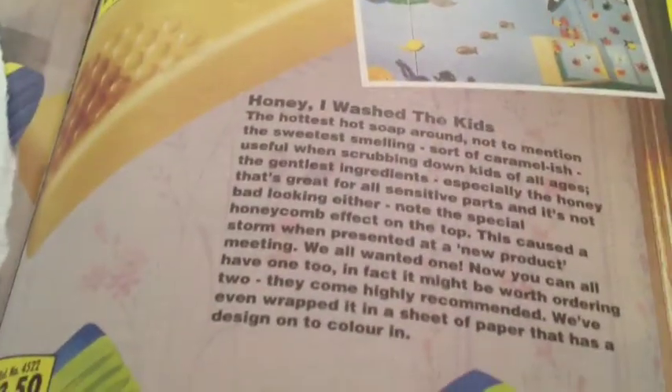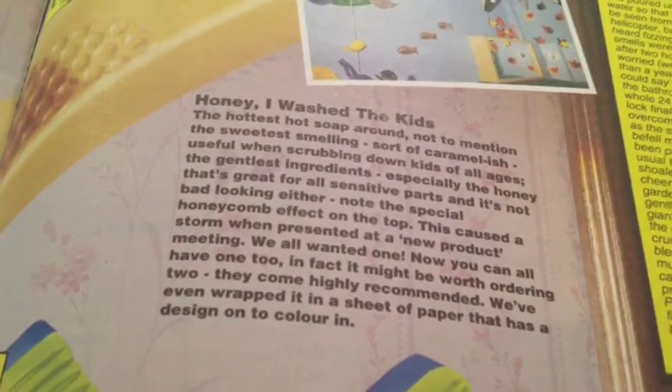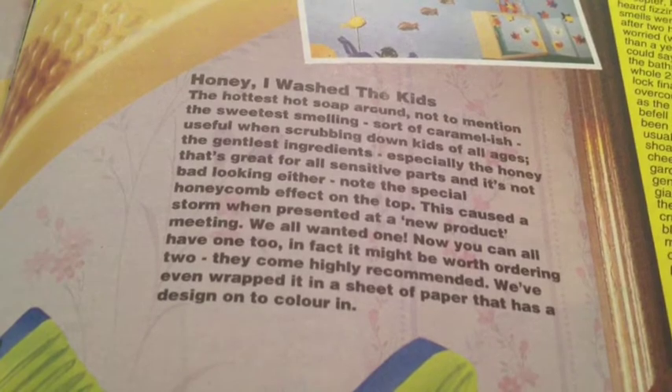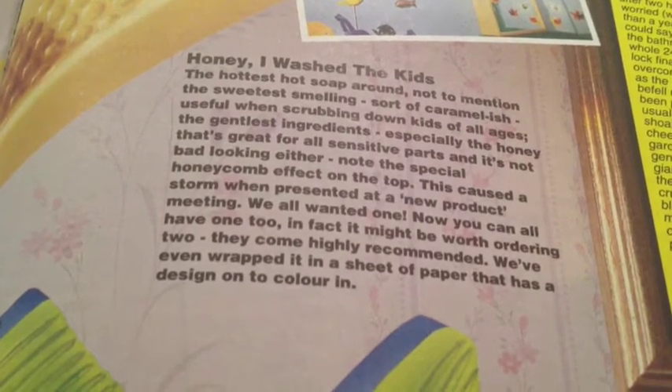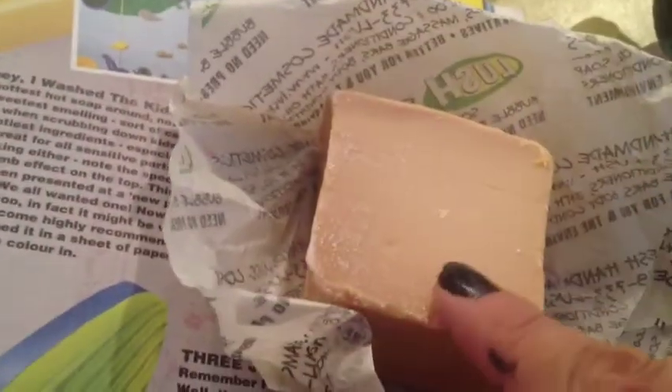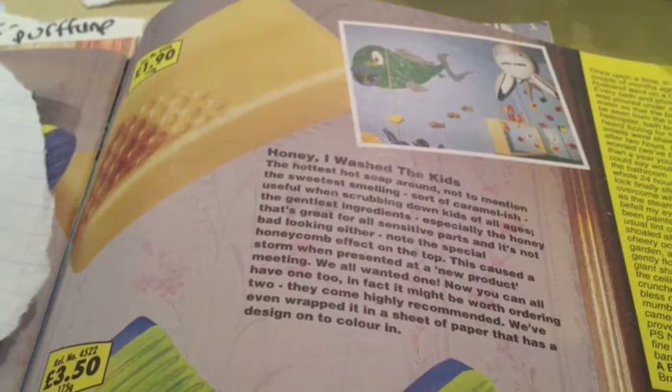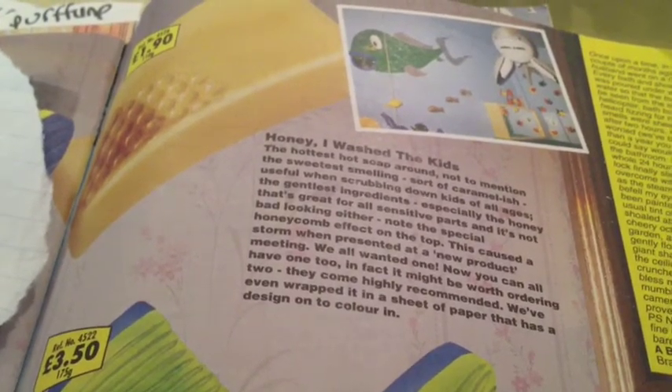Here's a Honeywine Wash the Kids soap, which was a very popular product in the Cosmetics to Go days. It's kind of caramel-ish. This product caused a storm when it was presented at a new product meeting — we all wanted one. This is one of Lush's most popular soaps and fragrances. Lush makes many products in the same fragrance currently: It's Raining Men Shower Gel, the Maw Bar Bubble Bar, and the Honey Bee Ballistic.